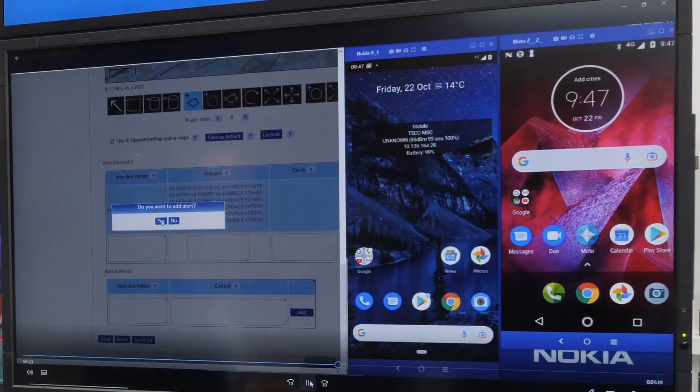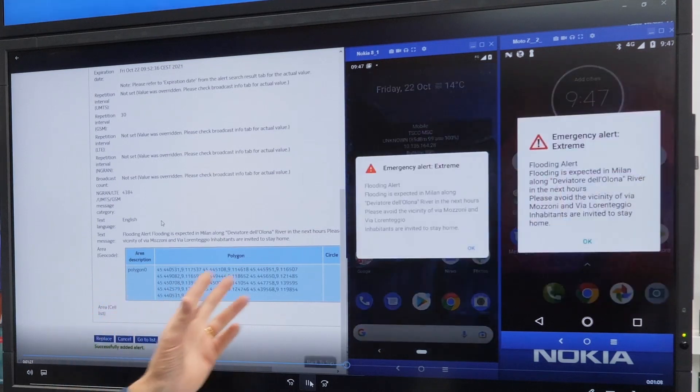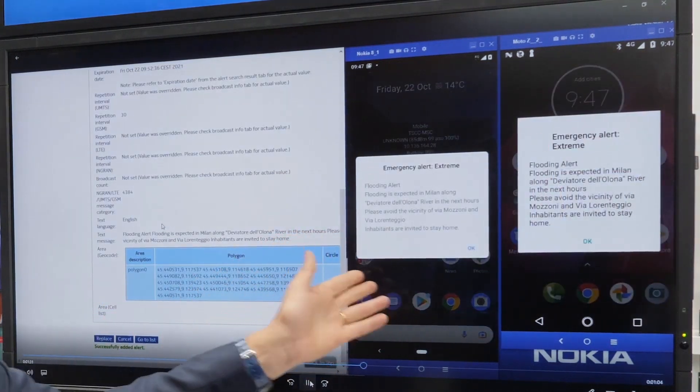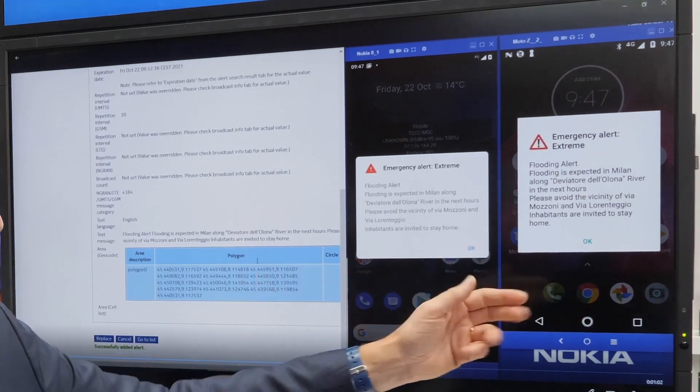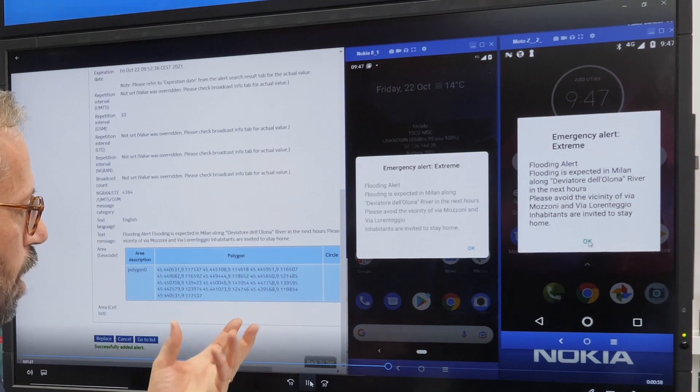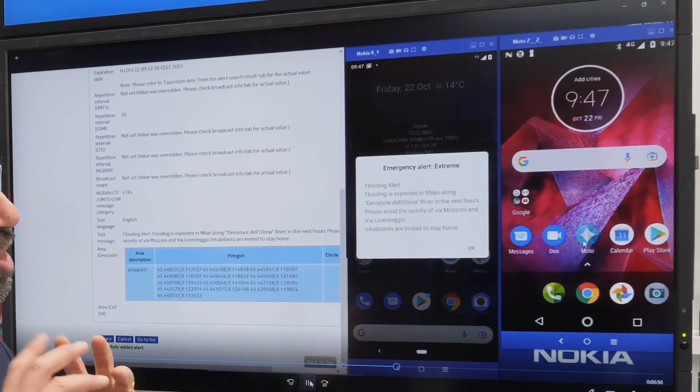You click on send the alert, and as soon as the alert is sent it will be received on the different mobile phones with a very special alert message and a very special alert tone, so that people understand that there is something special happening.